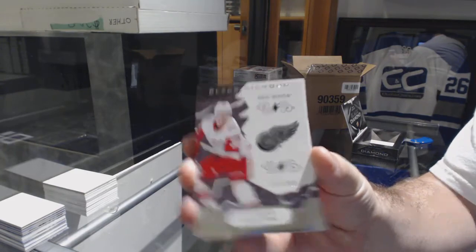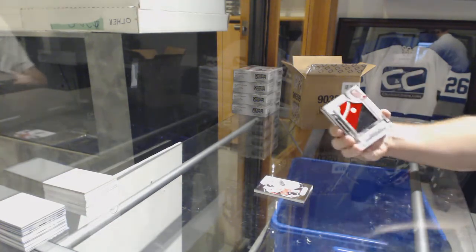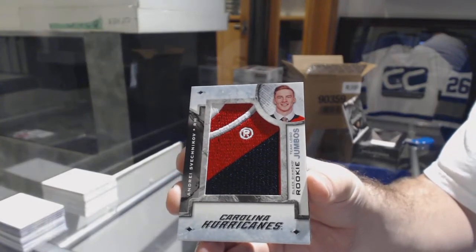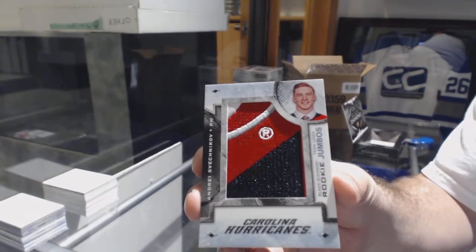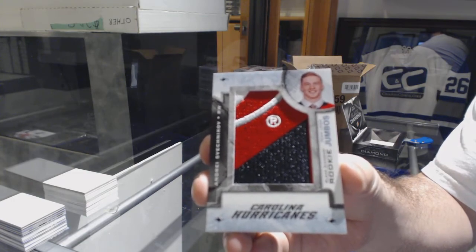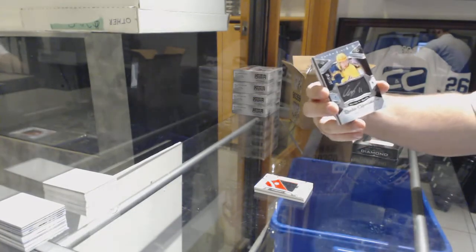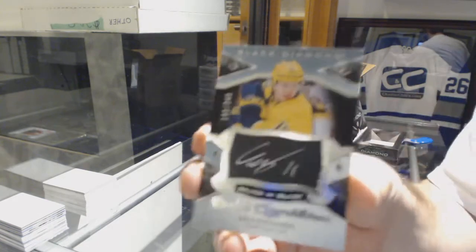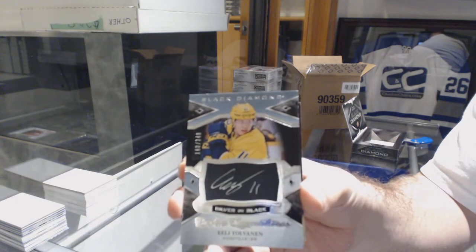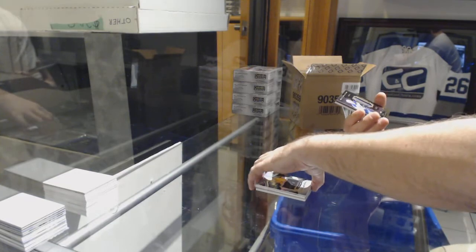For the Carolina Hurricanes, team logo jumbos — Andre Sveshnikov, big rookie jumbos there. Andre Sveshnikov for the Nashville Predators to 249, silver on black rookie of Tolvanen — sick. Tolvanen rookie auto for the St. Louis Blues.